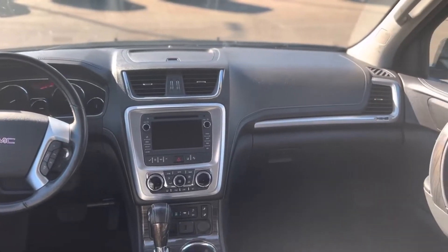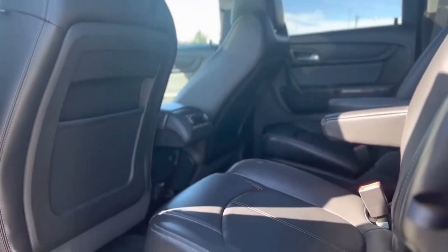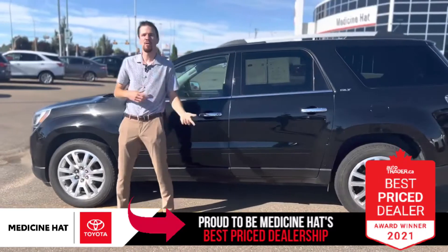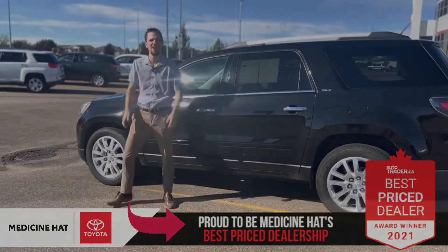So if you're interested in an SUV with captain chairs in the second row, which is a big feature for a lot of families, come on down, check out this pre-owned GMC Acadia, or stop by and check out any of our used inventory here at Medicine Hat Toyota. Again, it's Brandon Robinson, and I'll see you guys soon.